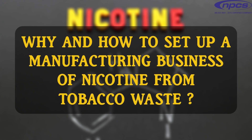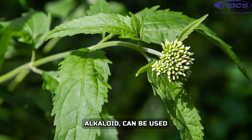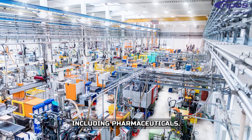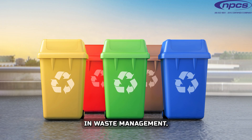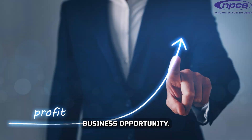Why and how to set up a manufacturing business of nicotine from tobacco waste? Setting up a manufacturing business to extract nicotine from tobacco waste is a promising venture. Nicotine, a valuable alkaloid, can be used in various industries, including pharmaceuticals, agriculture, and even as a smoking cessation aid. Utilizing tobacco waste not only helps in waste management, but also offers a sustainable and profitable business opportunity.